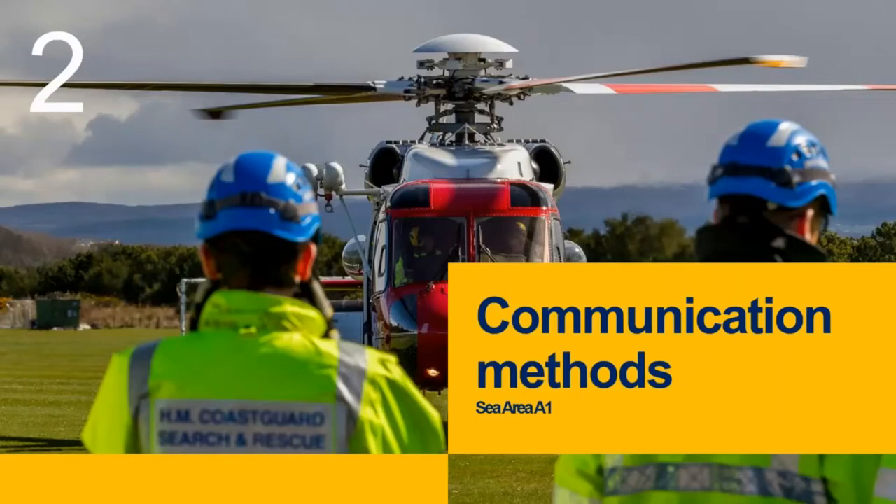Now I'll go through the main communication methods for contacting the Coastguard. I'll be covering the communication methods within Sea Area A1 of the GMDSS — the Global Maritime Distress Safety System — which stretches from 0 to 50 nautical miles out to sea, depending on aerial height and conditions. These are not the only methods, but they are the ones you'll most predominantly be using when you're out and about.